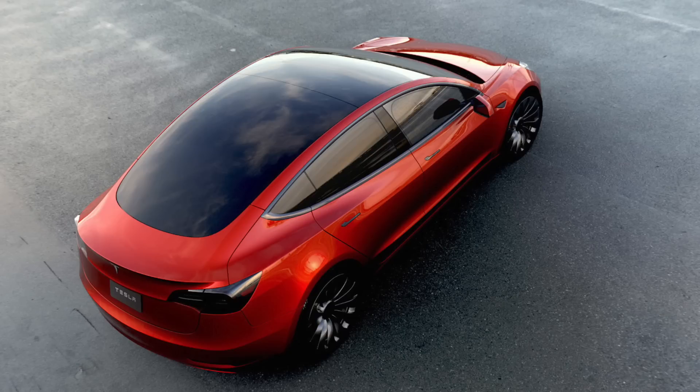Crunching the numbers, the Model 3 is also impressive. 0–60mph takes less than 6 seconds thanks to the instant power and torque delivered by the electric motor. That's pretty good considering the weight of all of its batteries.